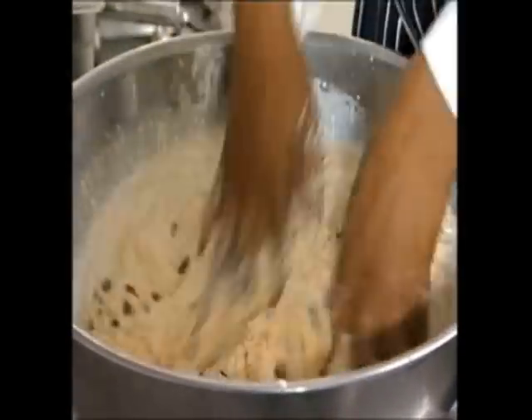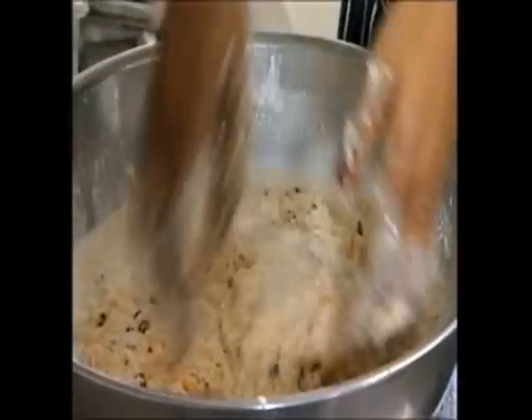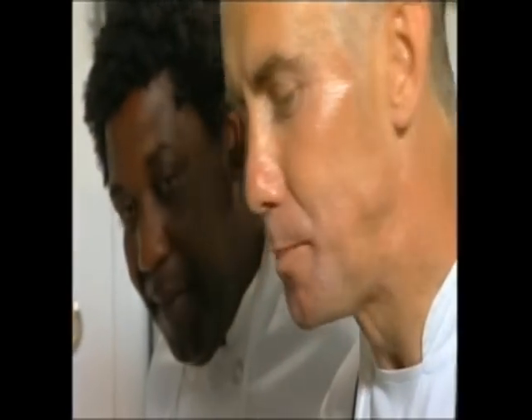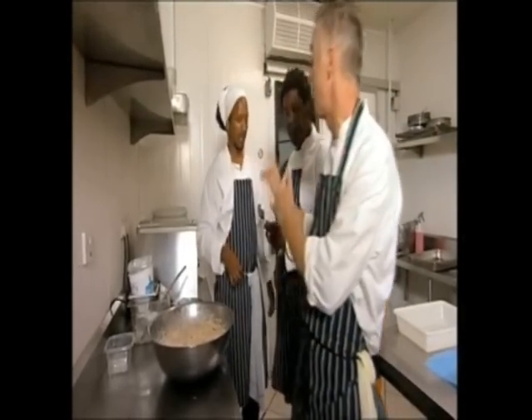Looks beautiful, looks good — tasty, yeah? A secret every chef should have: always carry a spoon. Let's get that cleaned up — wipe down, next job. You've got your list — pineapples, and I want honey and rum syrup.